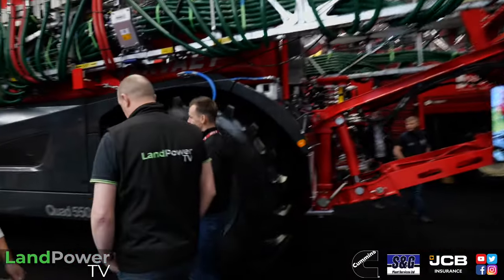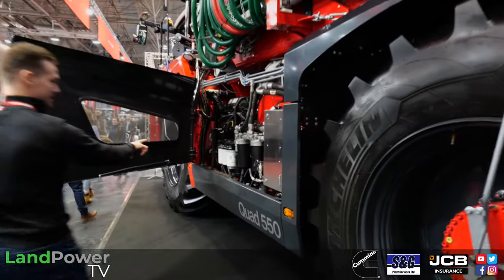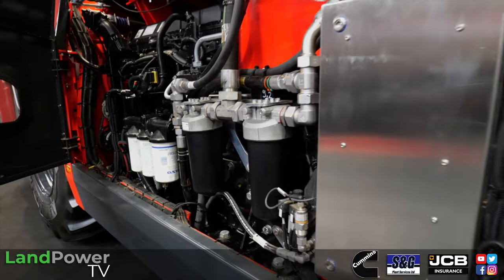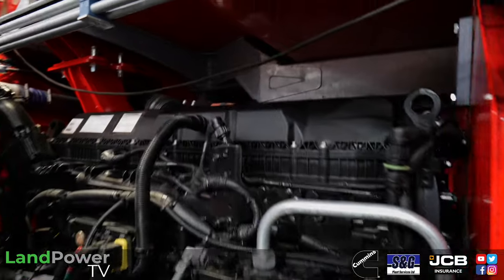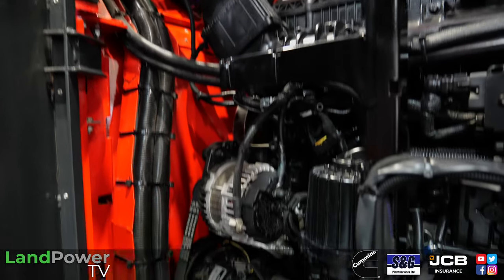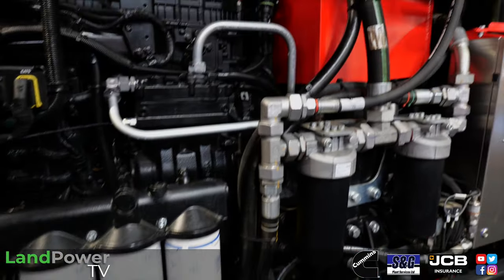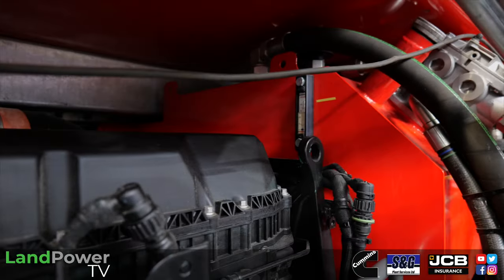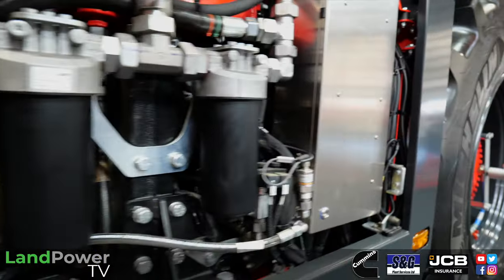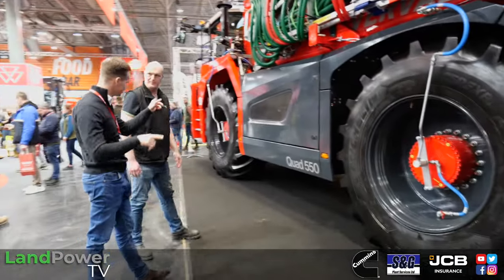The main heart is the Volvo engine, and serviceability is the best on the market in my opinion. All the filters are literally in one row down this side. The only filter not here is the air cleaner, which is up there. On other machines you have to tip the tank or tip the cab just to get to the actual filters, but here it's all in one line. The engine is on this side and the machine is balanced left to right. The tank is baffled too - four baffle plates - you don't want it rocking and rolling with 22 cubes on board. And we've got automatic hillside compensation on the front axle as well.